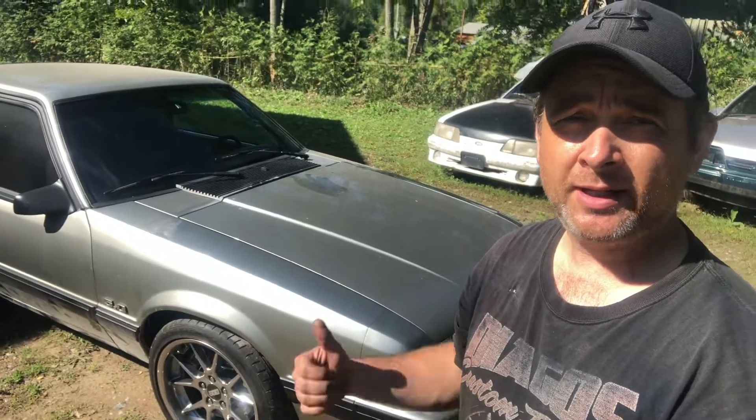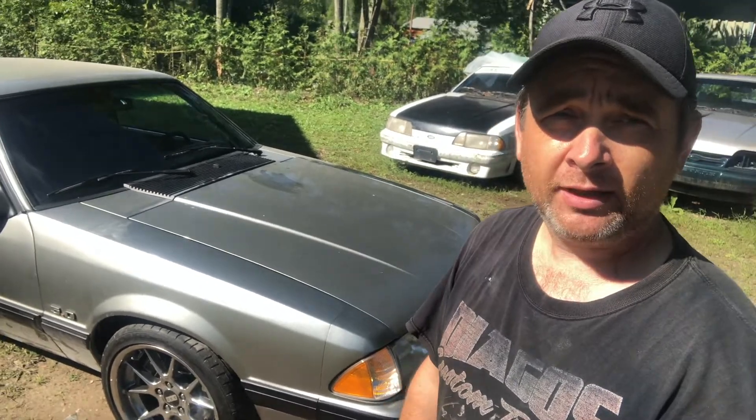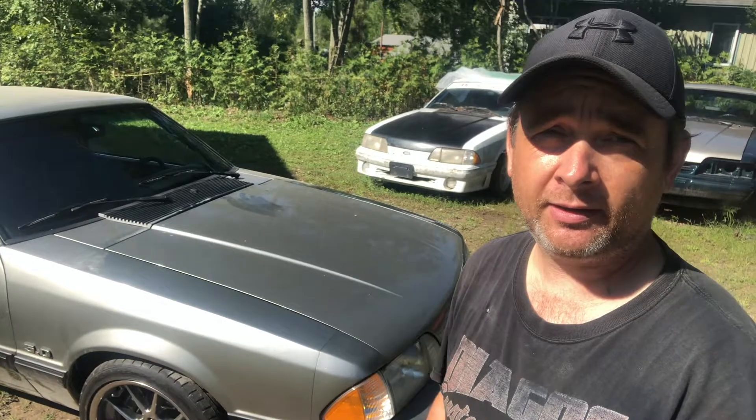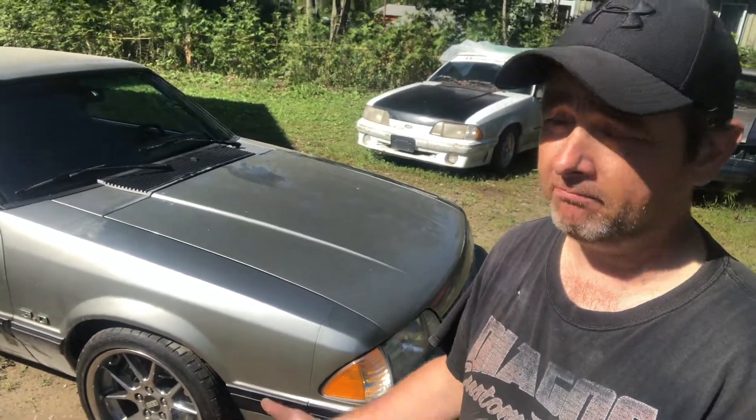The old girl almost looks like a barn find — she's so dirty, but there it is. I'm going to get you guys set up on the windshield and we're just going to take it for a drive. Hopefully it don't break down. It's really low on gas, so I'm going to take it to the nearest gas station, put some gas in it, and hope for the best.